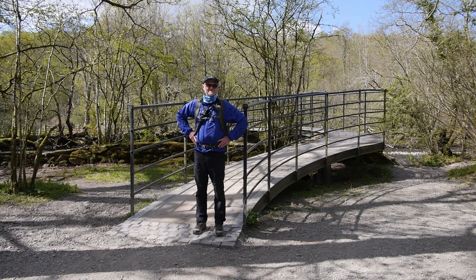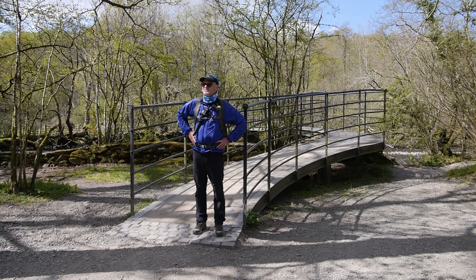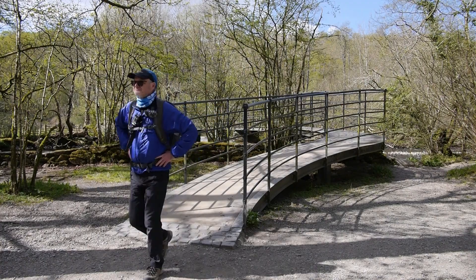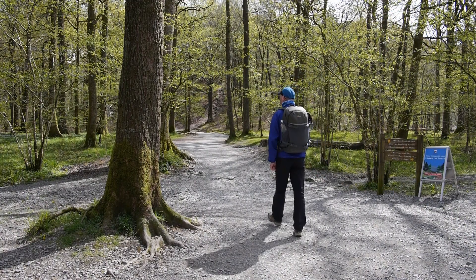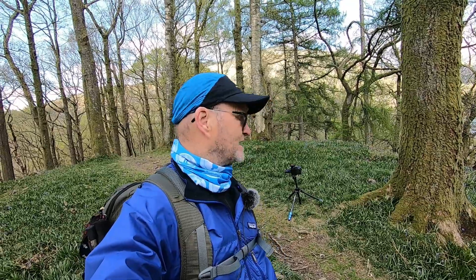Hopefully I can get some pictures, but we'll see how we go. I think I'm probably about a week early for catching these bluebells. I've set up there and I'll show you what I managed to capture, but it's not quite what I expected, so I think we'll have to come back next week.